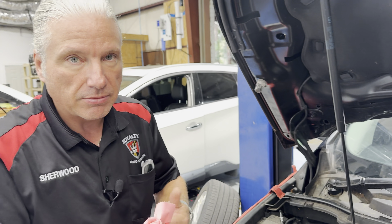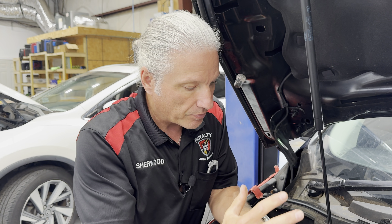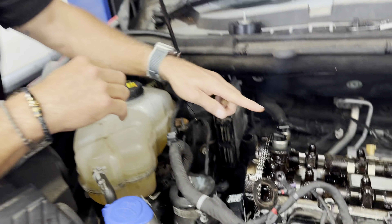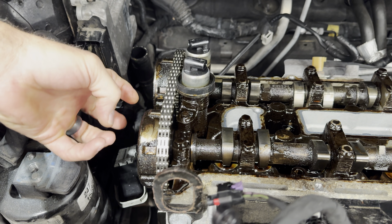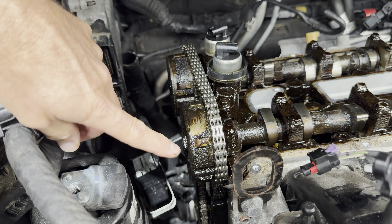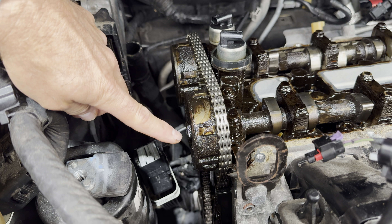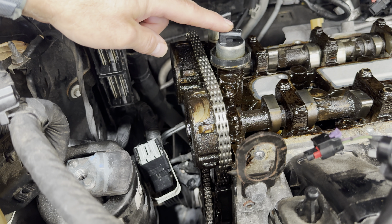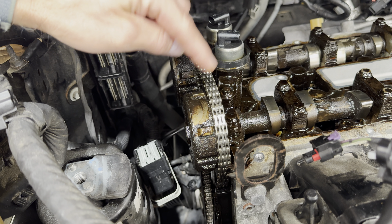Where we see the biggest problems with this, and why this is becoming more and more of an issue, is that manufacturers extended out the oil change intervals. At the same time they introduced variable valve timing with actuators. We've got solenoids, and those solenoids use oil pressure to go down into the actuator to move it so they can adjust the cam timing. These things are really susceptible to even a tiny bit of debris getting in there and binding them up. There are screens on the solenoids, but I've seen these things bind up with debris — it doesn't take much at all.